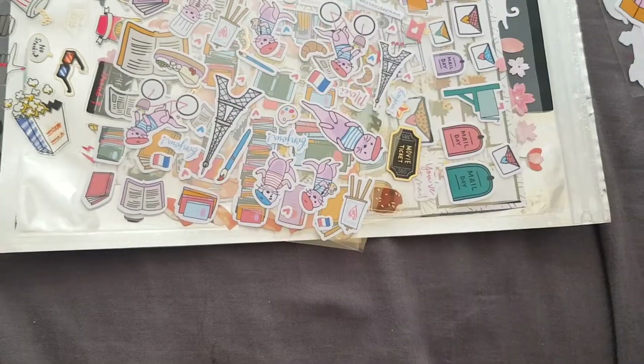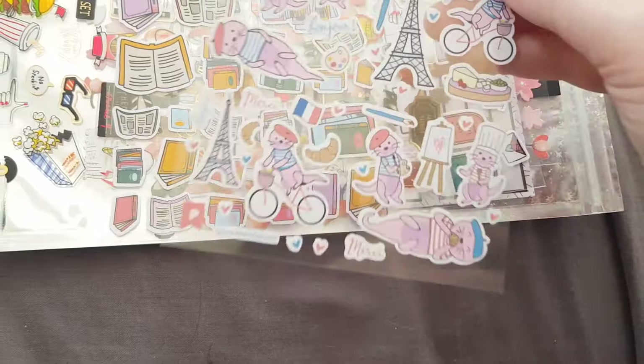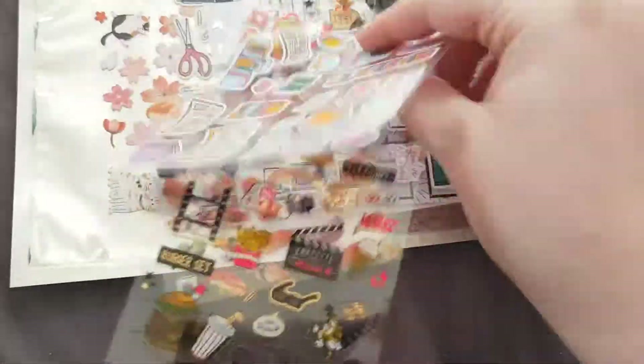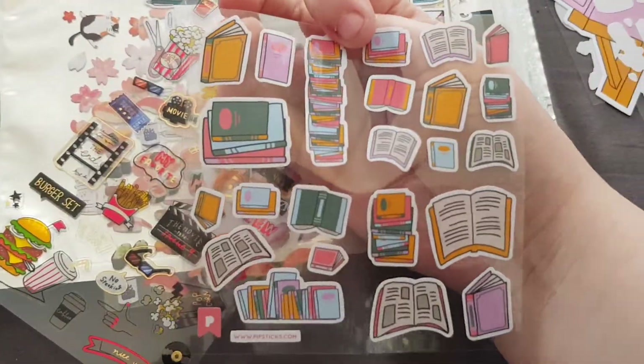Then we have a big vinyl sticker. We then have another Pip sticker sheet with these cute little otters on it and it's French themed. Then we have another Pip sticker sheet — there we go — and it's got all these books on it.